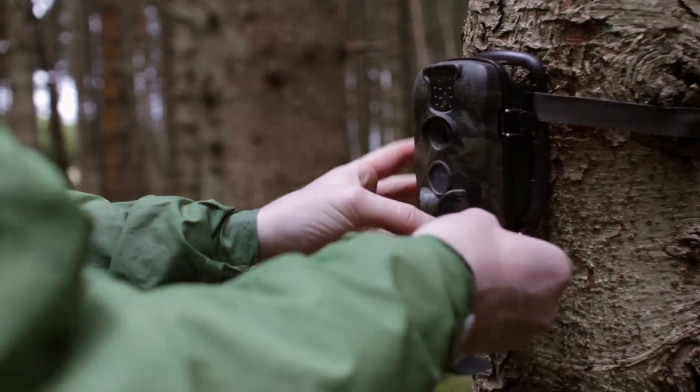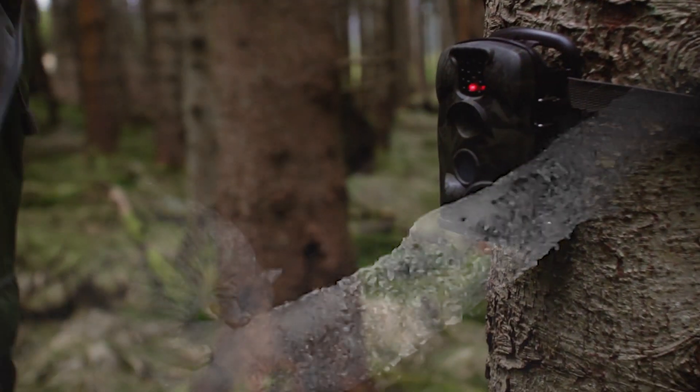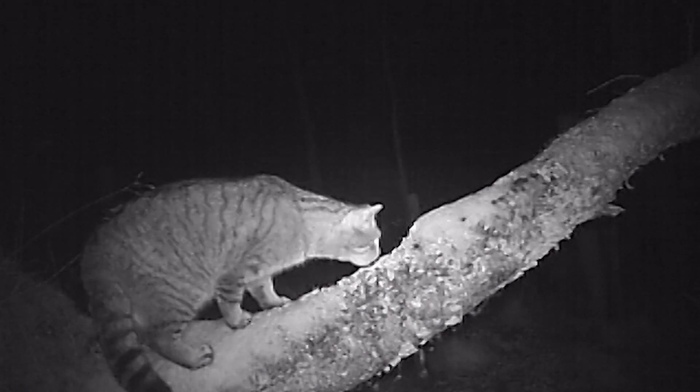So obviously we can't ignore this, we can't pretend it doesn't exist. We started to give the people on the ground more cameras and more fieldwork time, and we found 13 of the best-looking wildcats in Scotland. These animals are pelage-perfect — 13 Scottish Wildcats, that's over a third of the remaining population. It's absolutely priceless.